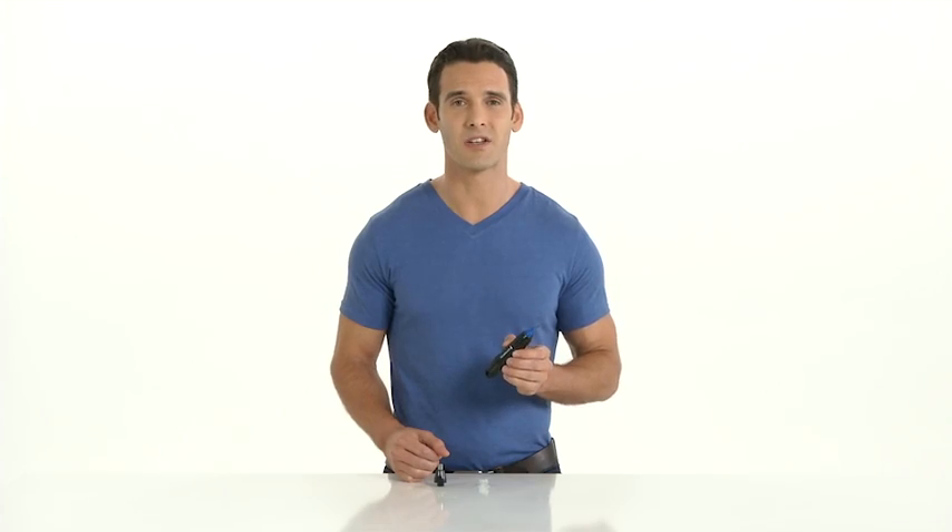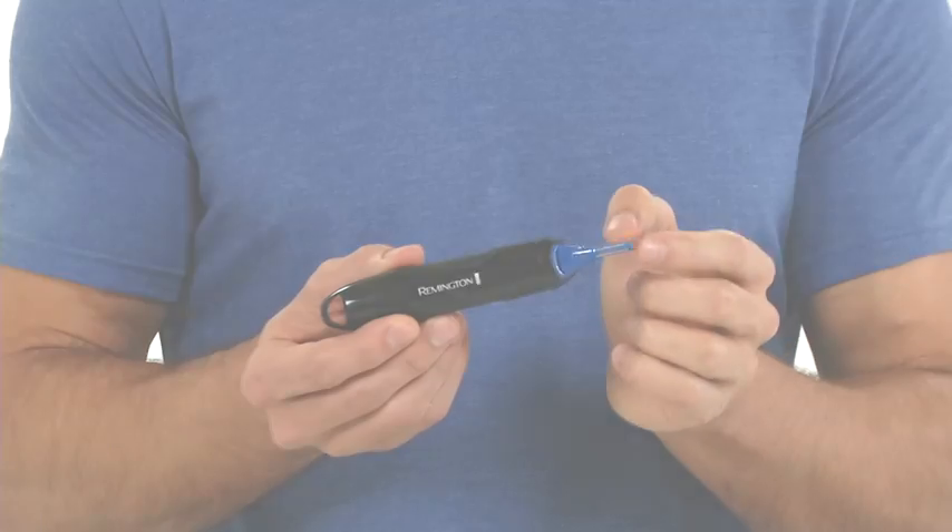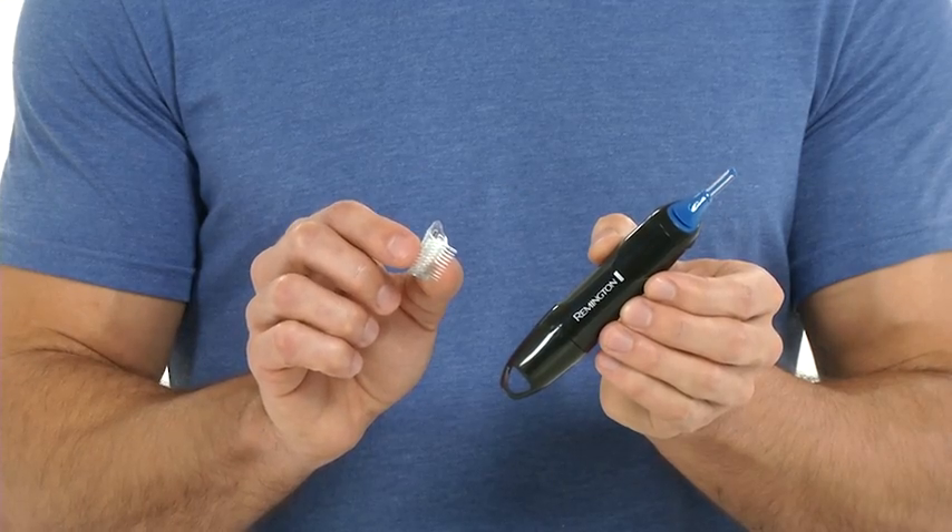Remington's versatility is notable. Comfort trim technology prevents nicks and cuts, whether using the rotary trimmer, the angled micro tip, or the adjustable eyebrow comb.